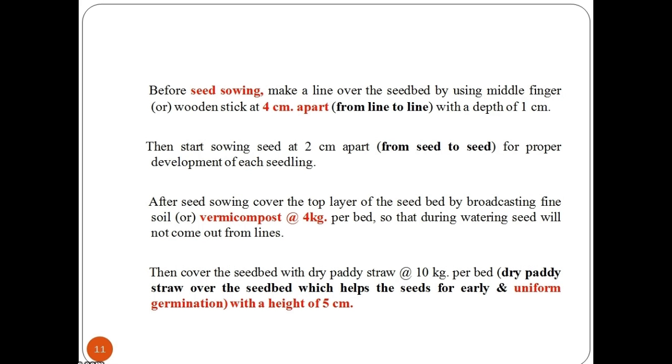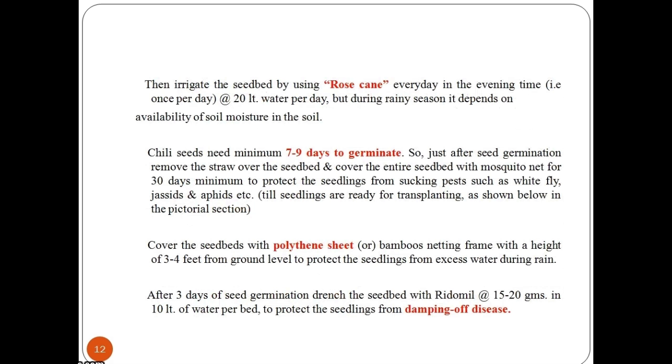Then cover the seed bed with dry paddy straw at the rate of 10 kg per bed to a height of 5 cm. Then irrigate the seed bed using a rose can every day in the evening at the rate of 20 litres of water per day; during the rainy season it depends on the availability of soil moisture.